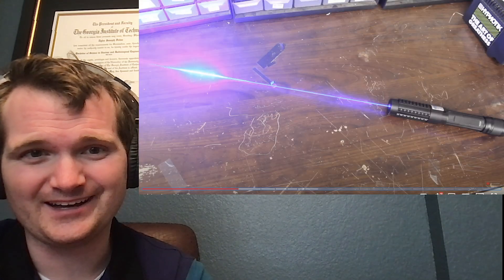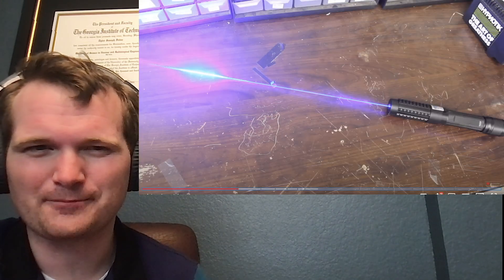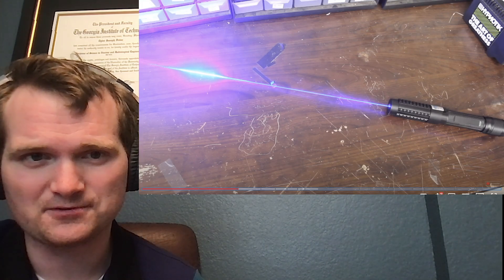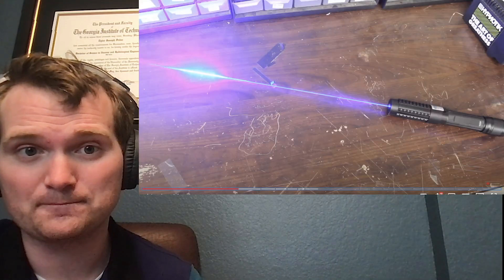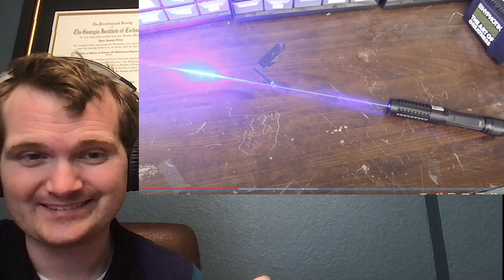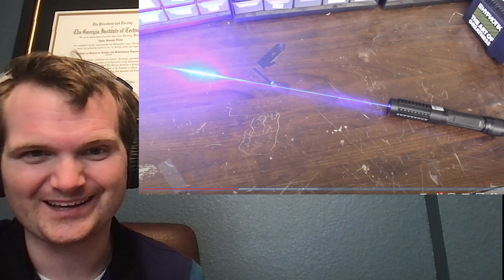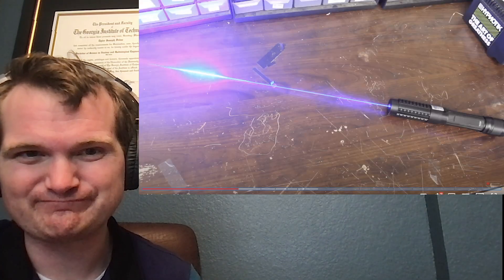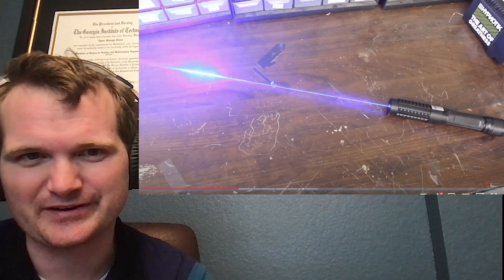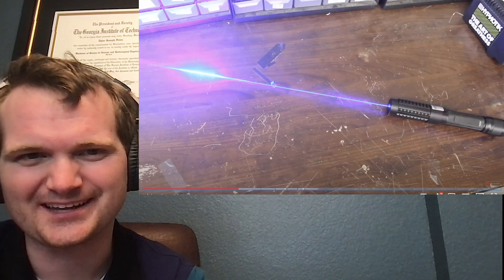Obviously someone like StyroPyro, who's had extensive experience tinkering with lasers, would know to follow appropriate safety precautions and have the appropriate respect for the tool. But this is the equivalent of giving power tools to kids — actually probably worse, because a lot of power tools like a chop saw require you to hold two things at once, so a kid isn't going to start it up by bumping it. But this thing, you're just pressing a little button. As a kid, I enjoyed playing with little red laser pointers, so I would have most definitely injured myself with something like this.